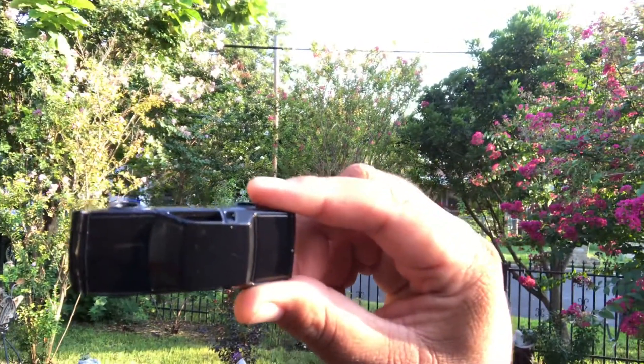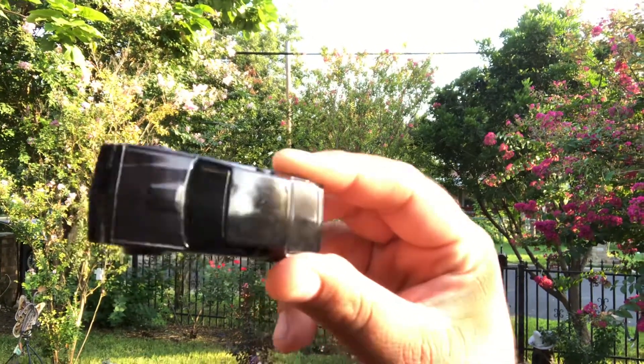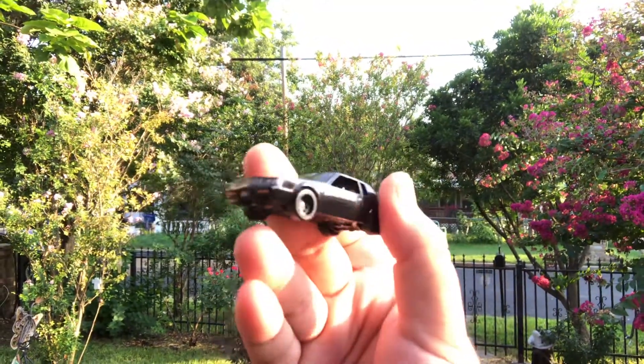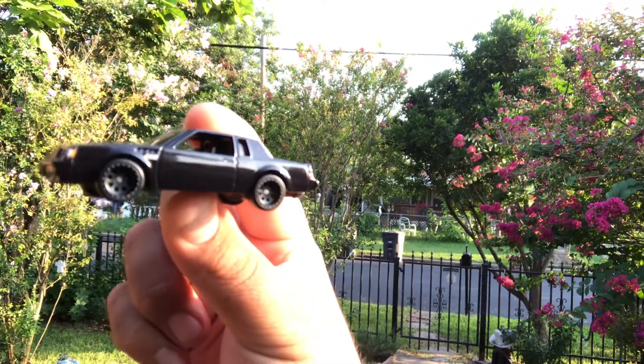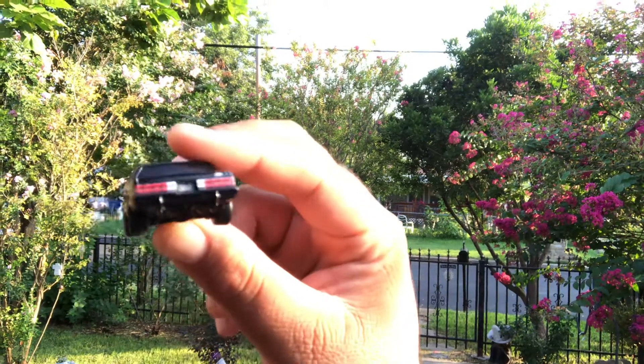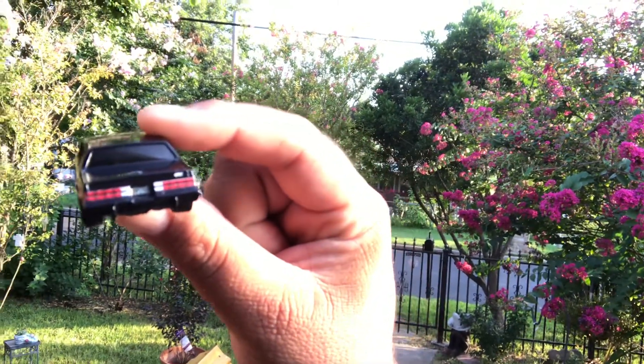These cars had an ashtray in the back seat behind the driver, and they also had little change organizers in the glove box — you could put like two dollars in change in there.